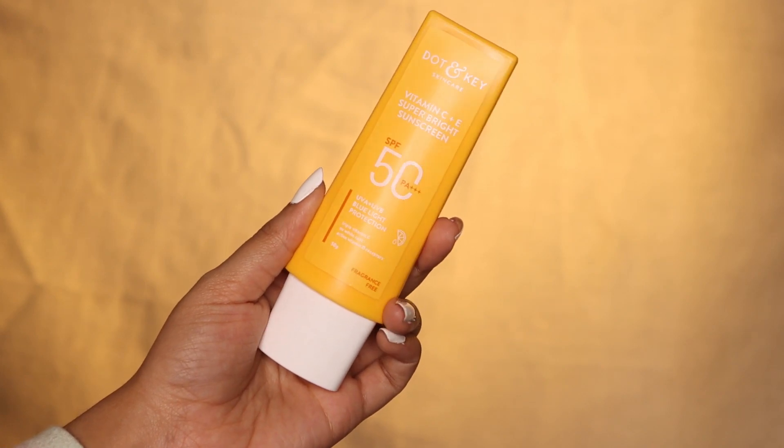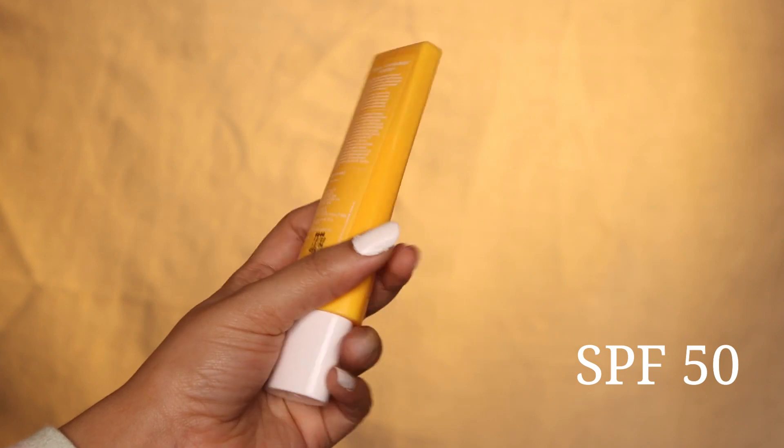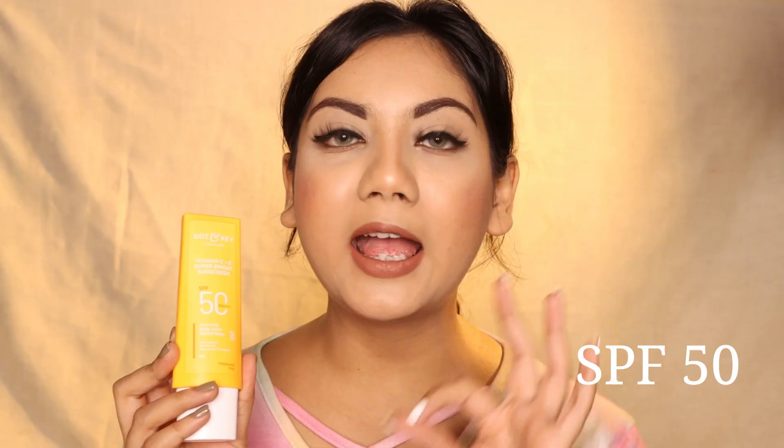These products make really high claims, which I'll be reading one by one. First, this has SPF 50, which is the highest that makes sense. I've read research saying that anything above SPF 50 — whether SPF 60 or 70 — does not really offer additional protection, so there is no point buying those. Consider SPF 50 as the highest and most effective.